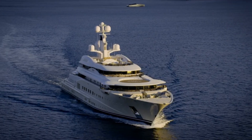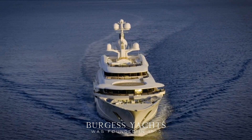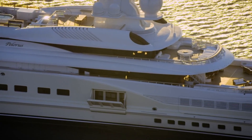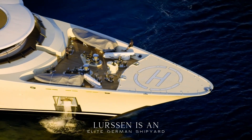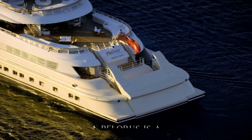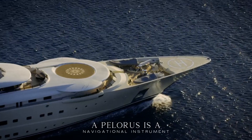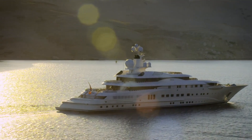First up, we bring you a magnificent boat now on the market with Burgess. Built by the renowned Northern European shipyard Lurssen, the Pelorus stands as a testament to unparalleled craftsmanship and design. With a length of 115 meters or about 377 feet, this majestic vessel was delivered in 2003 and underwent a significant refit in 2017.